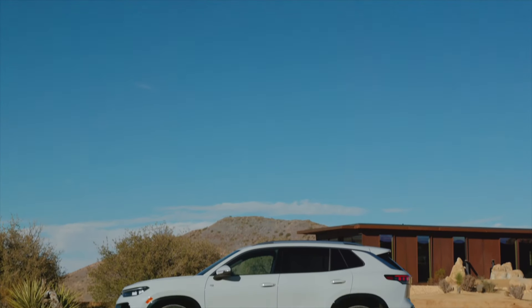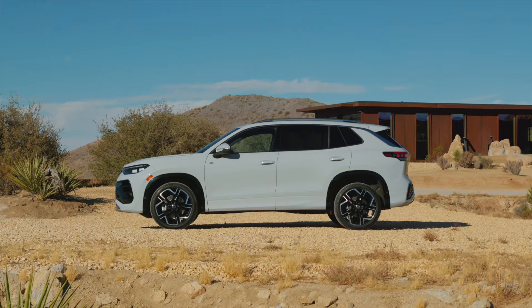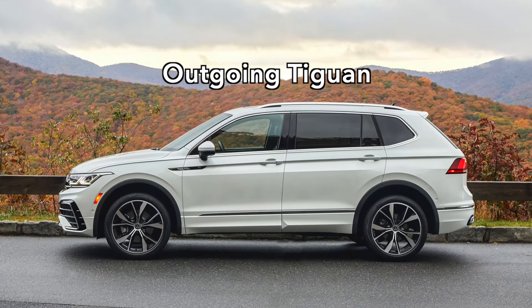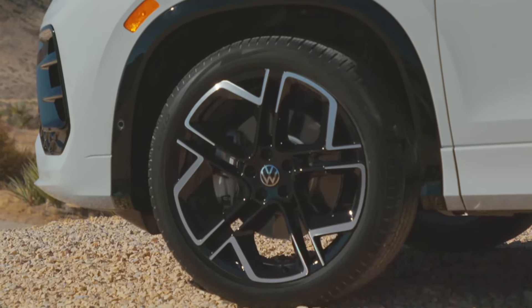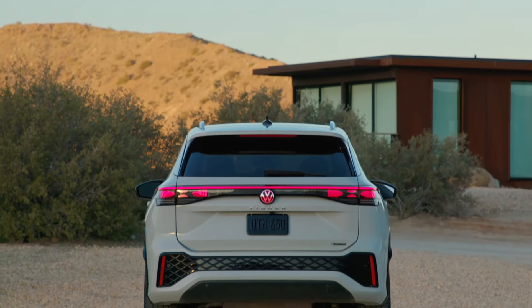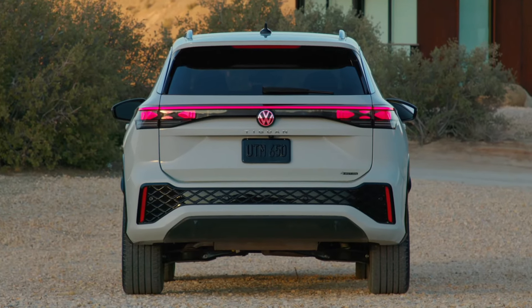Looking at the Tiguan in profile, keen eyes will notice a longer wheelbase and shorter rear overhang, though Volkswagen did not yet state how much longer than the outgoing generation's 109.9-inch wheelbase. The base Tiguans get 17-inch wheels, but Volkswagen will offer up to 20s on the third generation Tiguan. To round things out in back, Volkswagen added another light bar at the rear and an interesting rear grille-kind-of look down low, which is actually the bumper.